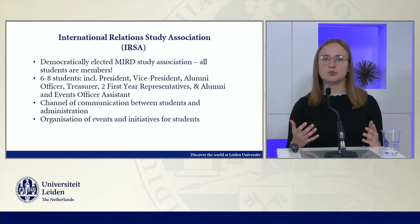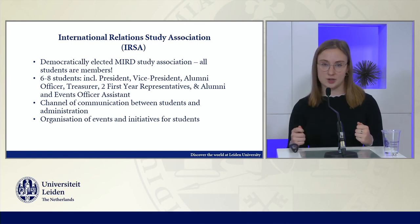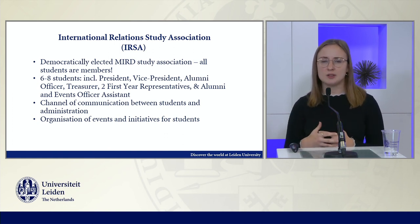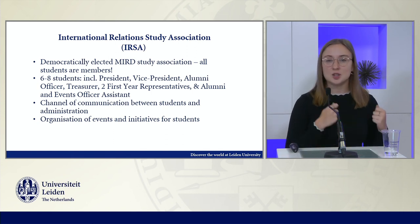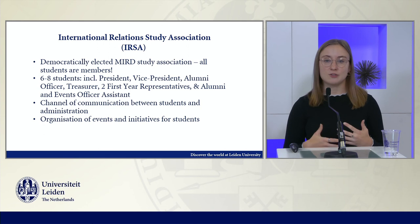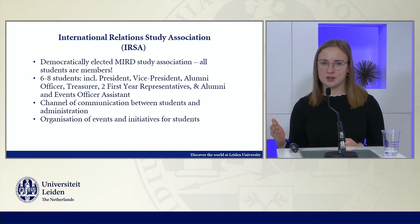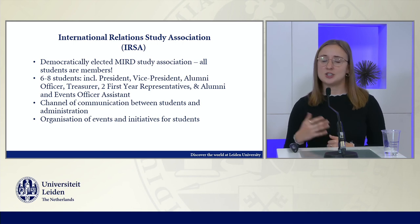IRSA's role is really to serve as a channel of communication between students and the administration. We are responsible for taking student feedback — information about students' academic interests and needs — and bringing that directly to the program so we can advocate for students' needs and interests there, and really create positive change for years to come.